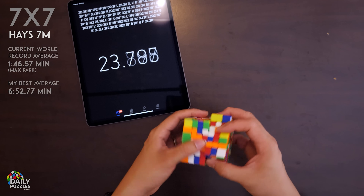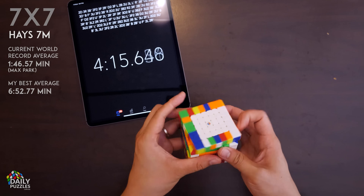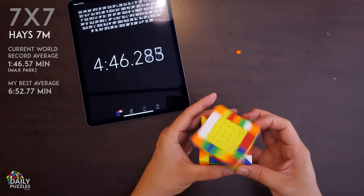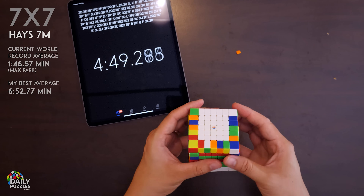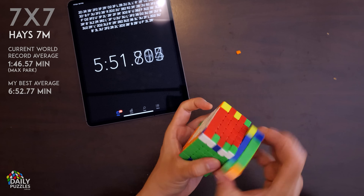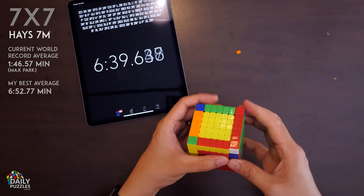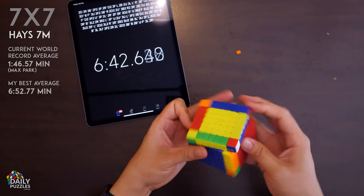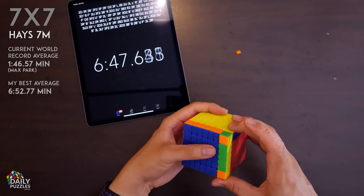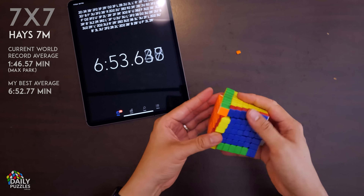Unlike their smaller counterparts, large cubes are much less forgiving with turning. You need to accurately line the slices up just right for each turn, or you risk the cube popping — that is, individual pieces getting sprung out of place. It's tricky, but you get used to it. Also, as the cube size increases, the disparity between your times and those of top speed cubers will exponentially increase, so don't stress about it. For example, my best 3x3 time is 6 seconds slower than the world record, but my best 7x7 time is more than 5 minutes slower than the world's best. But who cares? When you solve one of these bad boys, you feel like such a boss — and that's what it's all about.